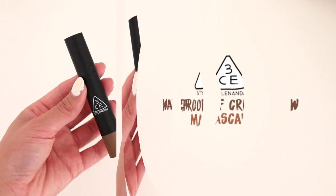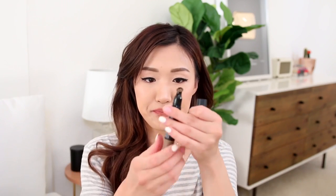Moving on to another brow product — the 3CE Waterproof Cream Brow and Brow Mascara. I got this one because it is waterproof; I have very oily skin and thought it would be useful. But I would have to say this kind of let me down. The idea is that it comes with a brush and a spoolie — you put this gel over your eyebrows, wait for it to dry, and it's supposed to last 24 hours. I would have to disagree with that; I don't feel like it lives up to its claim. The color is really great, it's Caramel Brown, but the formula is just very watery and doesn't apply nicely.